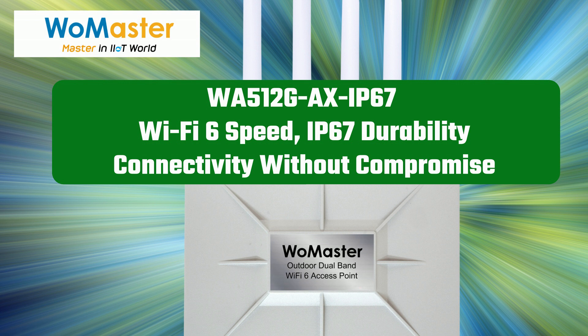Choose the WA512 AX. Visit www.womaster.eu for more details.